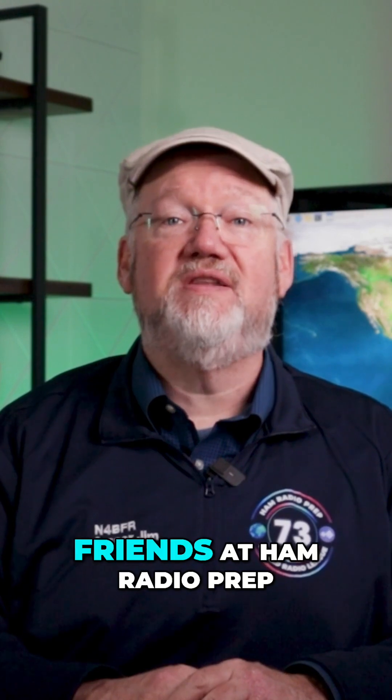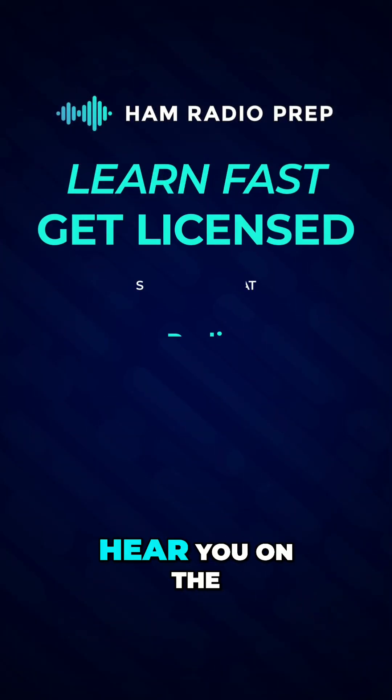We've got way more info and all the links you'll need on our blog on the hamradioprep.com website, so click the link in the description and get started. Good luck from your friends at Ham Radio Prep — we hope to hear you on the air soon.